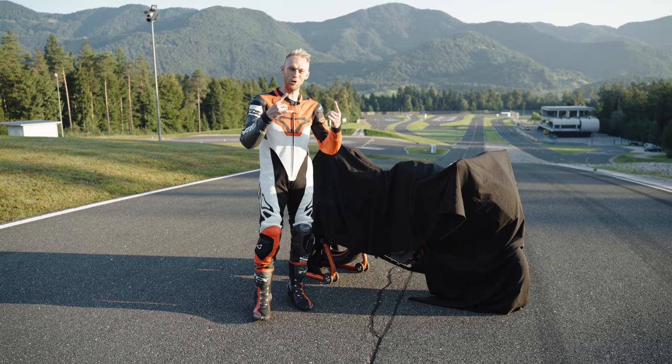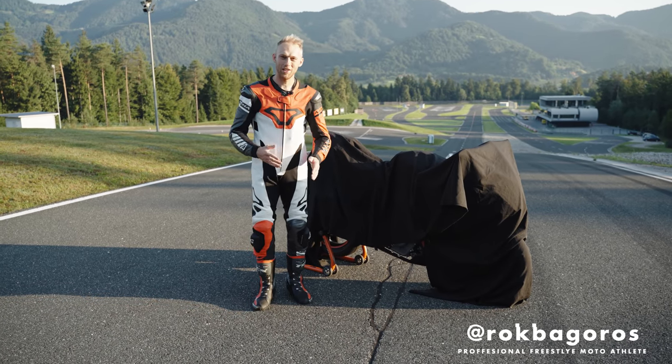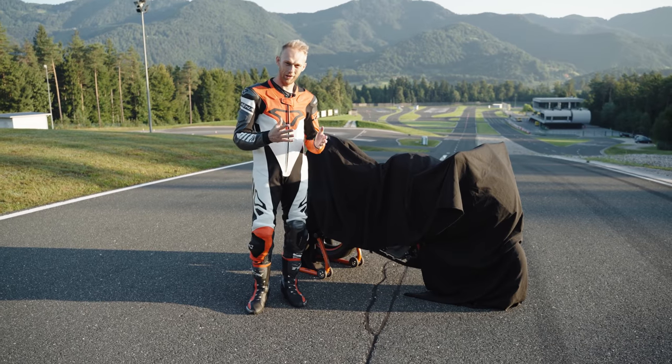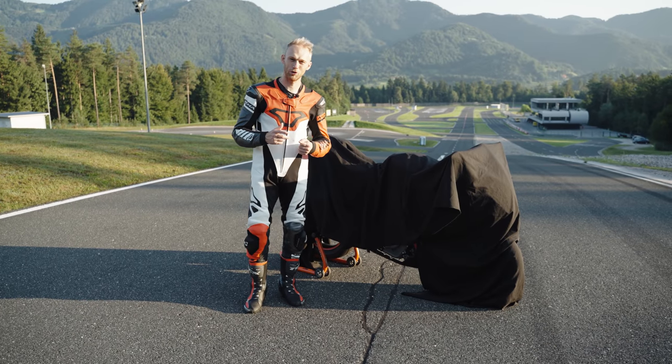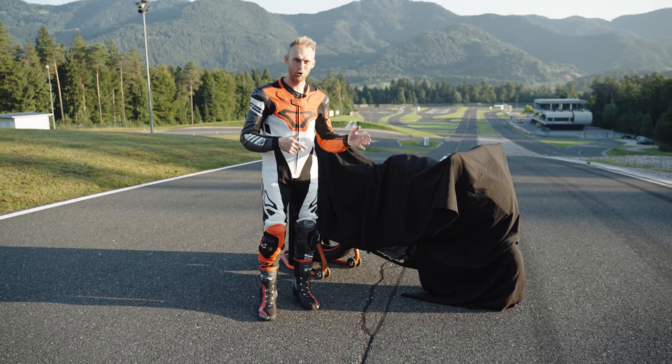Welcome to the Rock-con vlog. Today is a very special day — it's the world premiere of a bike that was launched back in 2013 and just got its first big upgrade. Let me show you what it is.